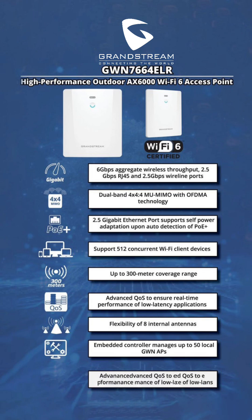With its enterprise-grade capabilities, the Grandstream GWN7664LR is engineered to provide exceptional Wi-Fi performance, making it the ultimate solution for outdoor networking. Whether deployed in commercial spaces, hospitality venues, or large-scale outdoor environments, this device ensures robust and uninterrupted connectivity.